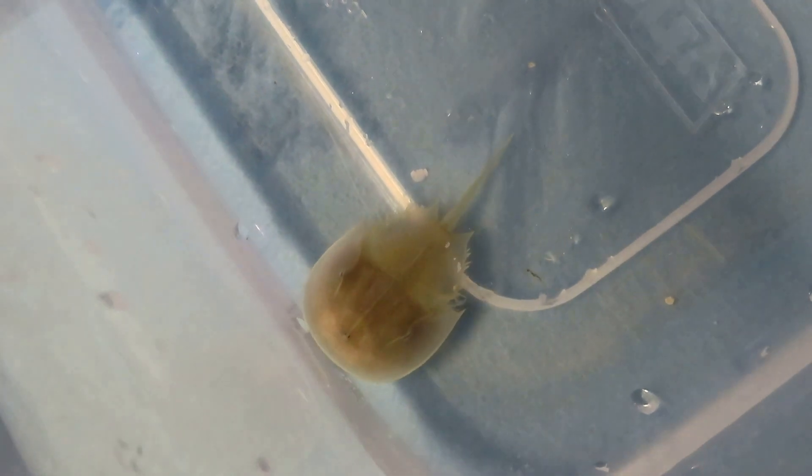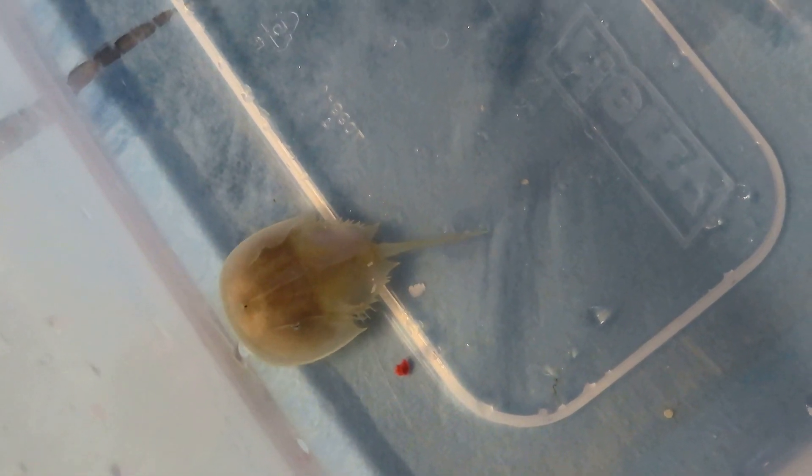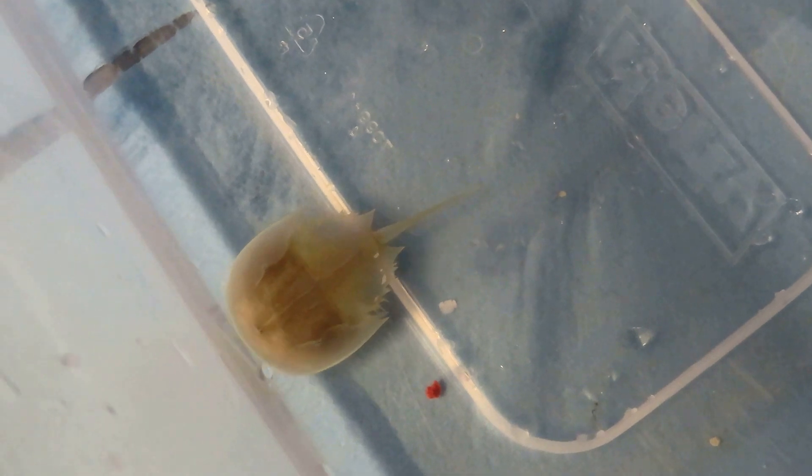The eggs are typically a blue-greenish color. Once they hatch, the young seek shallow waters with few predators where they eat detritus, algae, and whatever they can find. As babies they are actually see-through, so you can see into their bodies, but as they grow and molt more frequently the body gets darker and darker until they're no longer transparent.